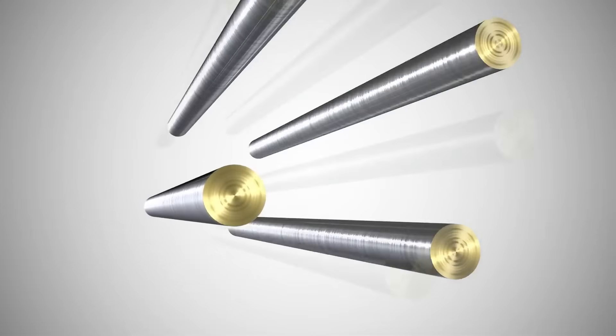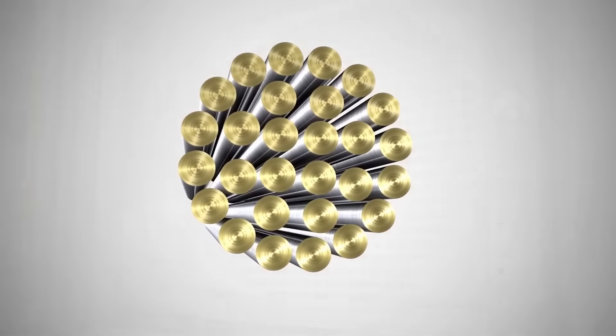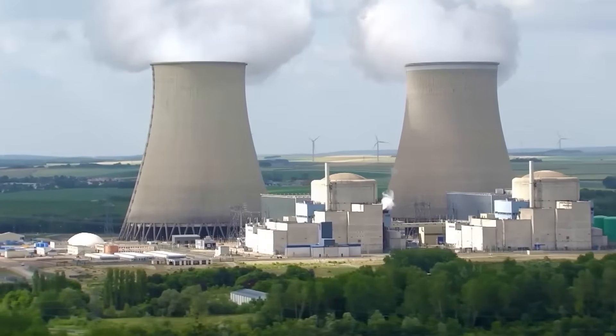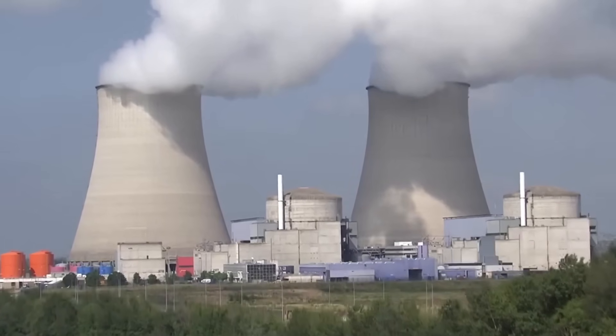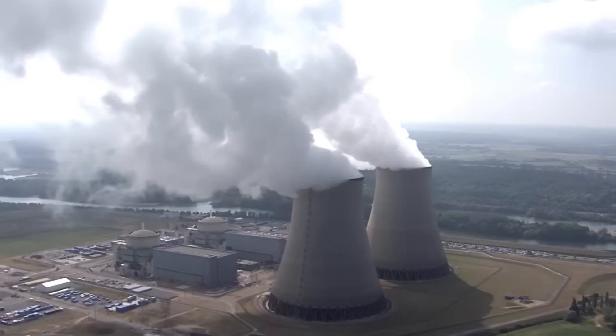Each of these rods can generate up to 1 million kilowatt hours of electricity, enough to power thousands of homes for weeks. Bruce Power Nuclear Generating Station is one of the largest in the world, located on the shores of Lake Huron in Canada. This massive facility covers more than 9 square kilometers, an area equivalent to over 1,000 football fields.